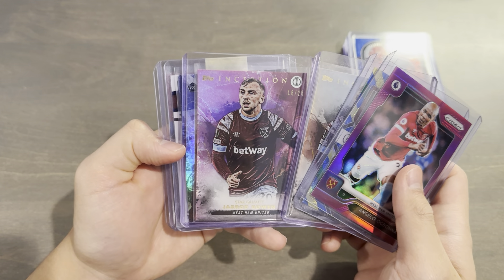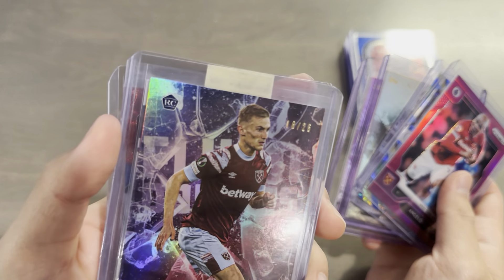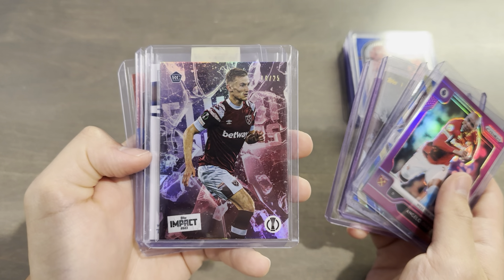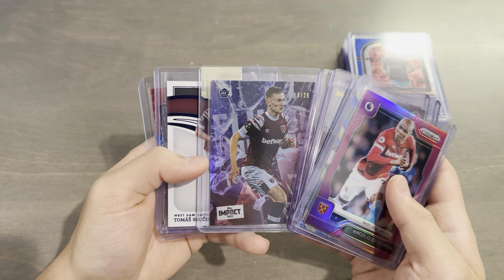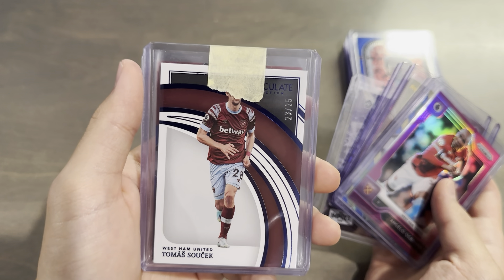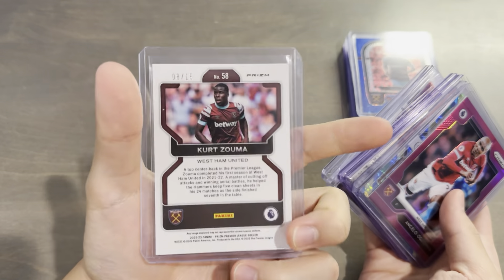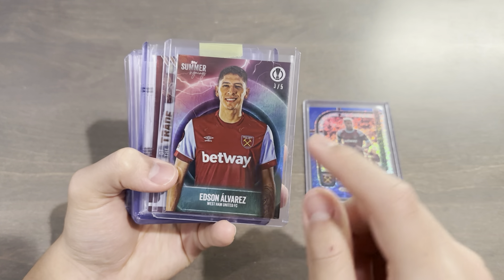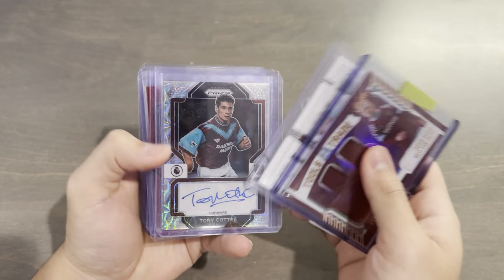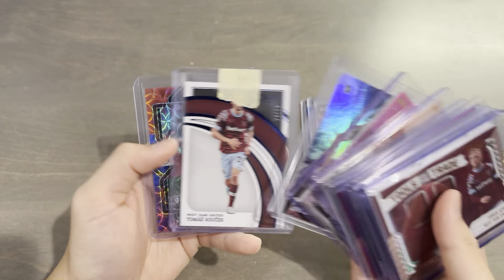Wait a minute — we got Immaculate behind here. Thomas Soucek on the Sapphire Base from this year's Immaculate, 23 out of 25. That is sick. And last but not least, a Multicolor Choice from this year's Prism — Red, Blue, Purple, Kuwata out of 15, and this one is 8 out of 15. Seriously, are you kidding me? What a mail day. Quick recap: we got a Prism Shimmer out of 8, a Super Short Print Summer Signings out of 5, a lovely Dual Relic, multiple autos, and several short prints and super short prints throughout.